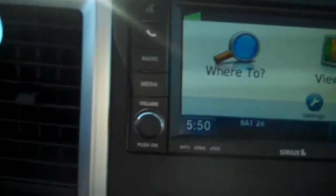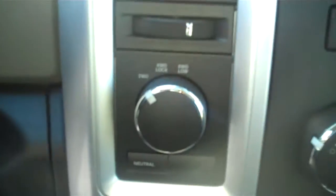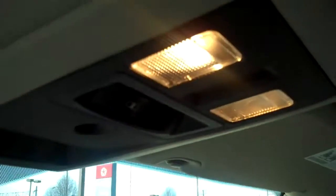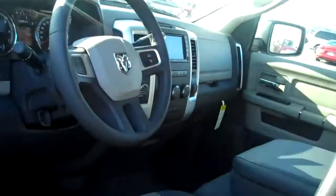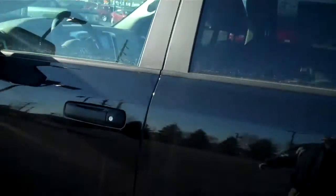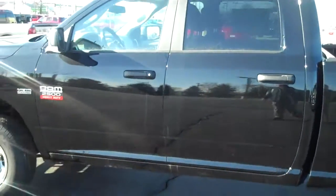There's your navigation system, 4 wheel drive, steering wheel controls, and up here we've got HomeLink control for up to three garage door openers or home security systems, rear windows, power outside heated mirrors. And that is the 2011 Dodge Ram 2500 HD.